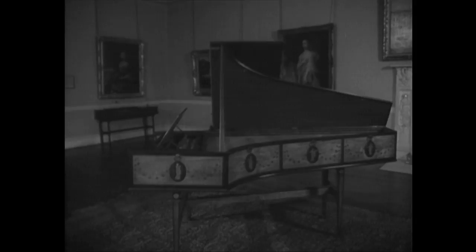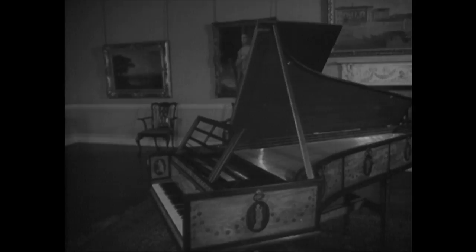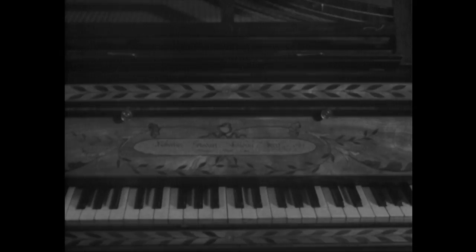This mahogany piano with decorations in satinwood veneer was made in London in Warder Street by Stoddart in 1784. I can think of no better way of enjoying the porcelain-like beauty of Heaton Hall than to the accompaniment of 18th century music.